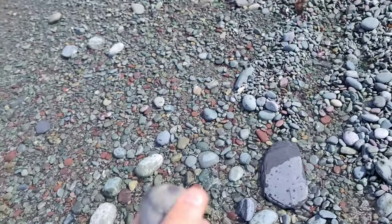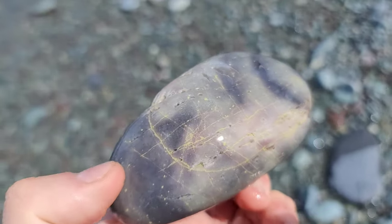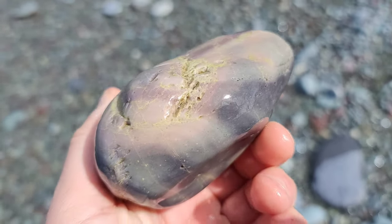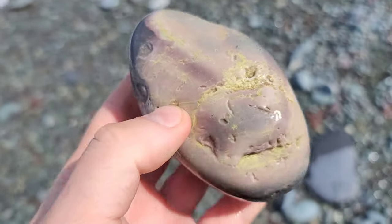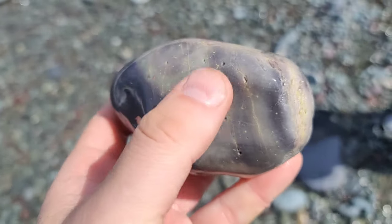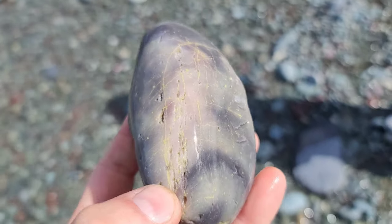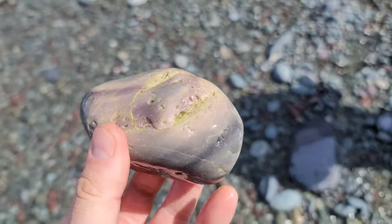This one right here is a beauty. It's got some really good pink in it, some purple. I think that is a cutter. It's got some epidote running through it. That one's a nice one — it's a nice piece of quartzite. Pink, purple. It's really cool.